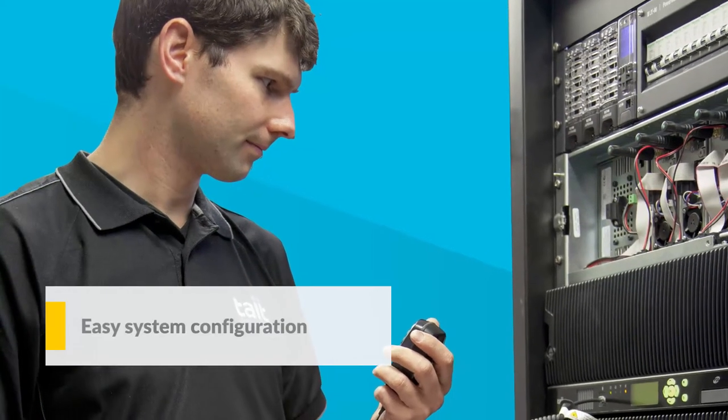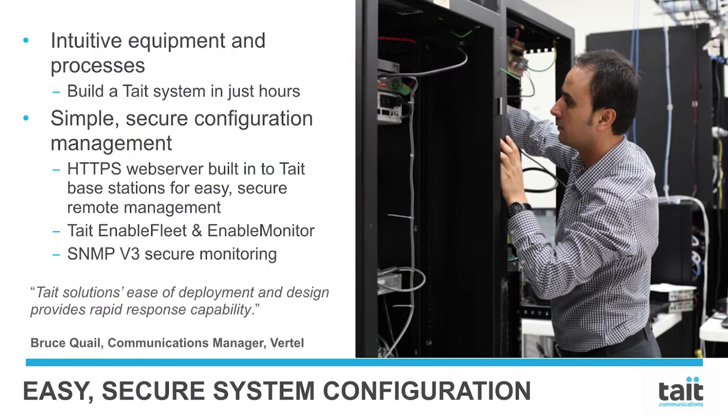Easy system configuration. Configuring a Tate DMR system is an incredibly simple process. Our equipment and processes are so intuitive that it's easy to build a Tate DMR system in a matter of hours, even with no prior knowledge or experience of Tate. Configuration management through the life of the system is just as simple. Tate networks have secure, web-based management tools, like Tate EnableFleet — an industry-leading configuration management system that allows you to take control of your radio fleet.